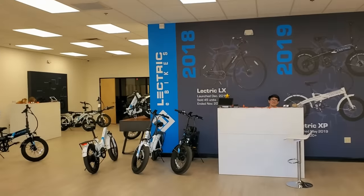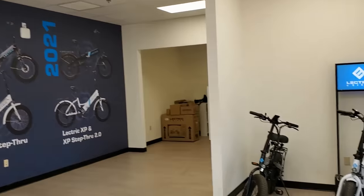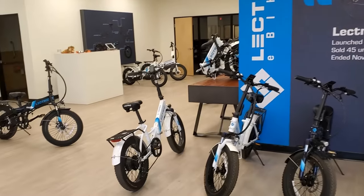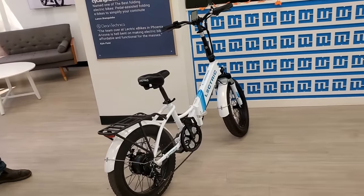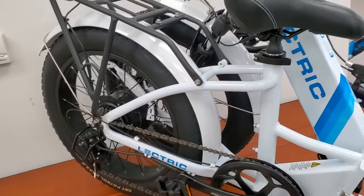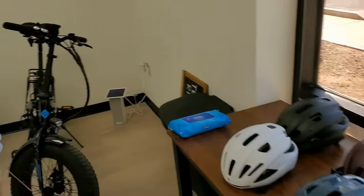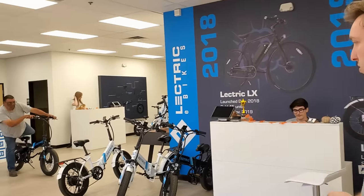Welcome to Electric Bikes. They've got a lot of different models here. Look how it folds up right here. They've got all kinds of accessories — helmets. Some models are similar, some have differences. Let me show you the differences here.